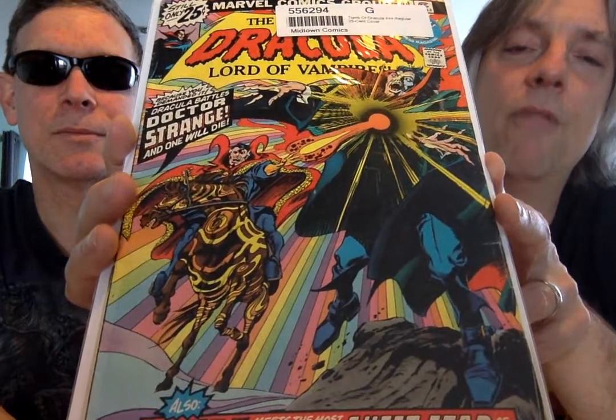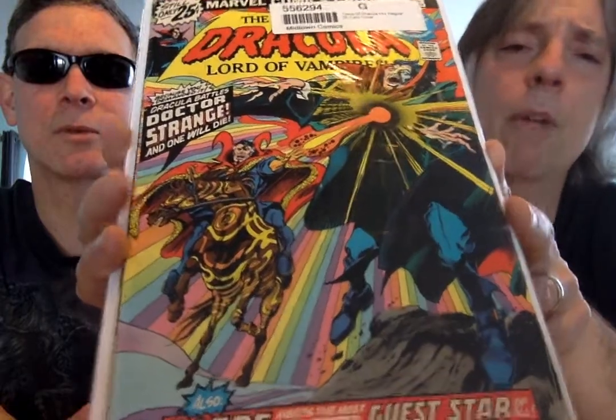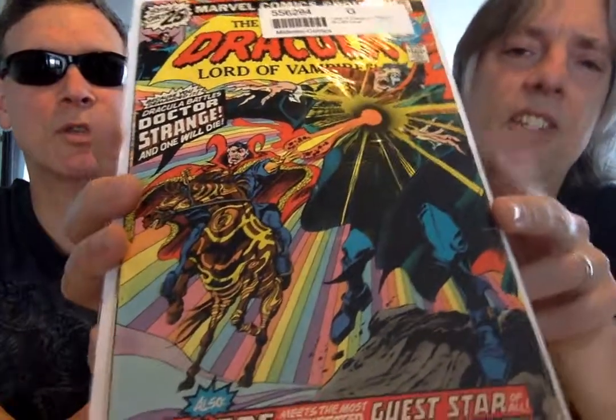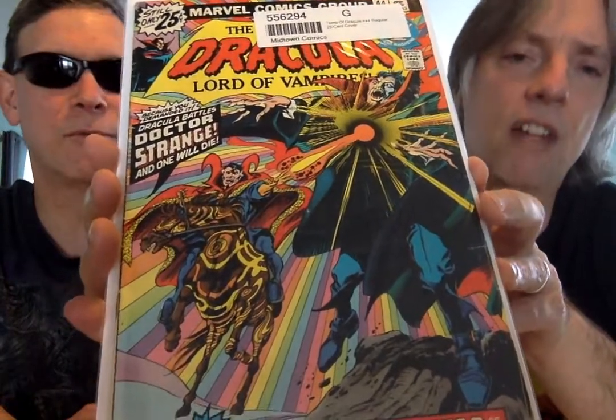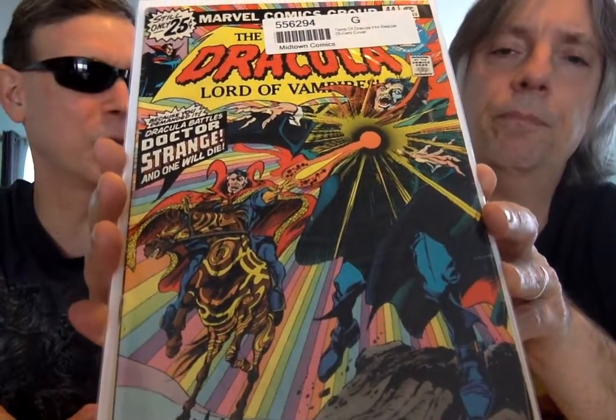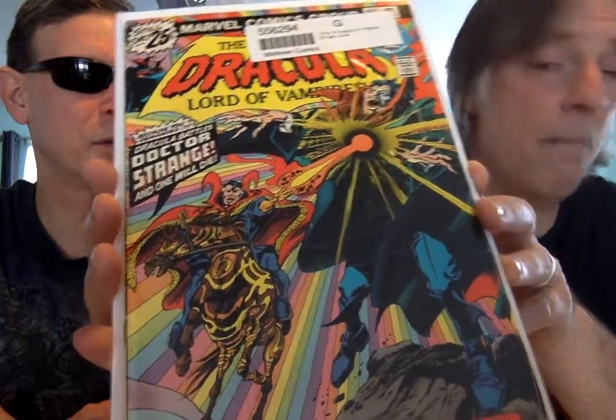So here, first issue of a two-part battle — Doctor Strange. What number is this? This is number 44. It continued in Doctor Strange, and I think it was a three-parter. Basically, he bites Doctor Strange, and Doctor Strange is showing signs of vampirism that he had to use his mystical powers to kind of get rid of. Pretty crazy.